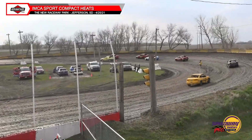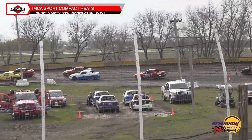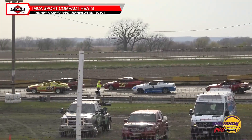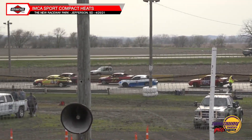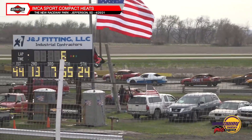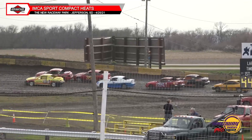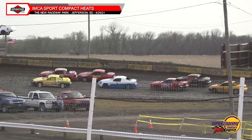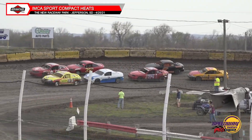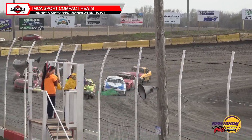Bringing up tail-end charlie in row four by himself — ladies and gentlemen, we've got confirmation this is the oldest driver in all of IMCA history: 87 years young and still putting on a one-man show, Don Tank in the number one. That is quite a feat — he's only half a year younger than legendary NASCAR Hall of Famer Red Farmer. We're going to have the green flag off turn four.